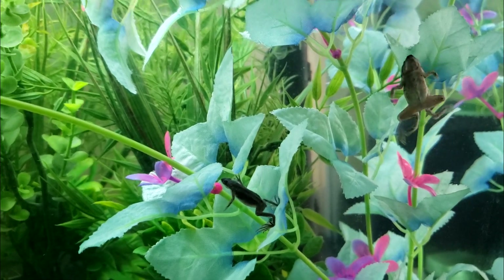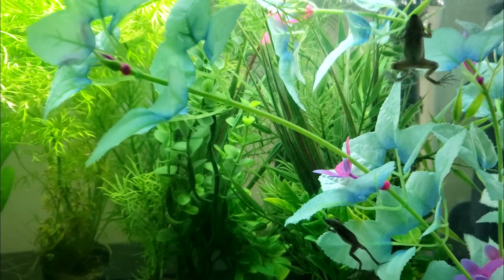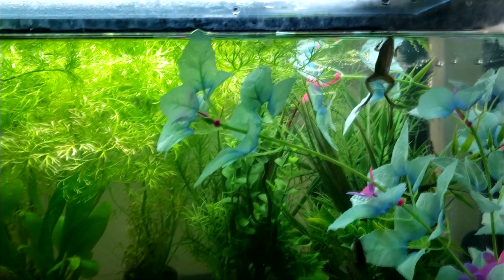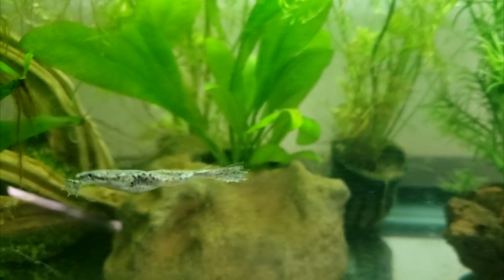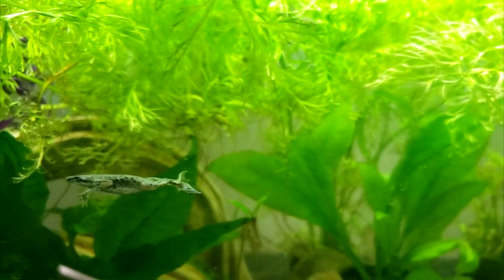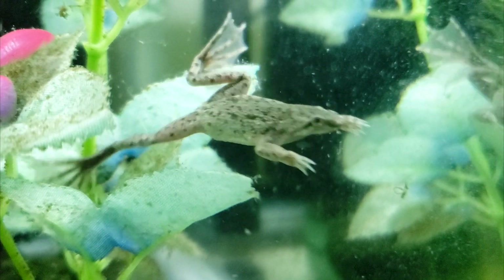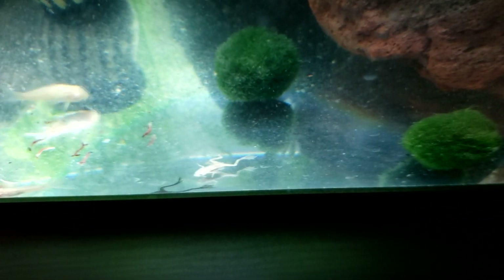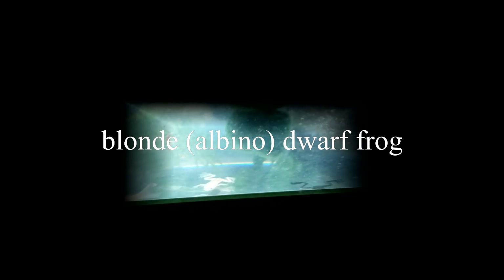African Dwarf Frogs are sold at many pet stores and online as well, although depending on where you live, you may need a permit to buy one. Dwarf Frogs are actually multiple species and come in a variety of darkish colors — greens, grays, and browns. There are also blonde Dwarf Frogs to be found. I owned one briefly, but he was sickly looking when I got him and he didn't live long.